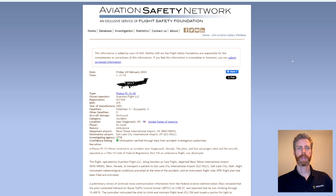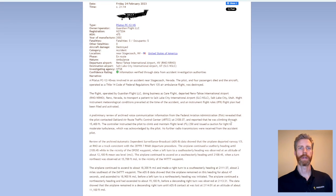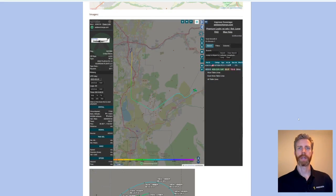Let's see if we can figure out what happened here and maybe learn some lessons. This is the Aviation Safety Network page about the accident with the NTSB preliminary report. The aircraft took off from Reno Tahoe International Airport en route to Salt Lake City International Airport at night. There was some snow in the area and some adverse weather.